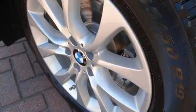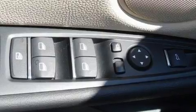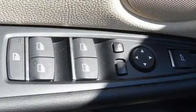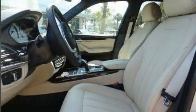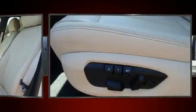Drivers benefit by not having to take their eyes off the road. With high intensity discharge headlights illuminating your path, you'll always appreciate maximum visibility. BMW also prioritized safety and security with features such as traction control, an emergency communication system.